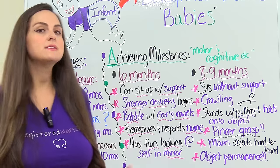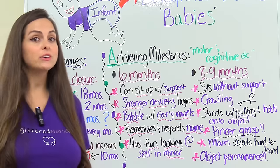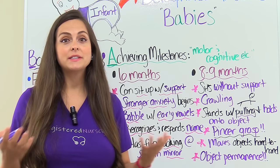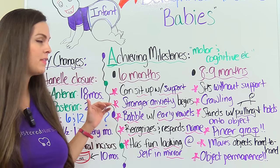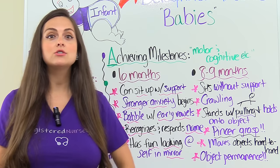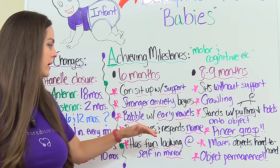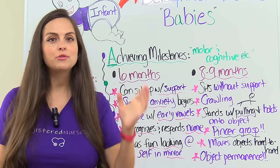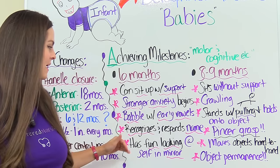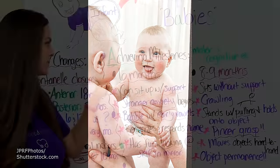Next is six months. At six months, the infant should be able to sit up with support. They will start to have stranger anxiety — whenever people come around them that they're not familiar with, they will not like that, may cry, and won't want to go to that stranger. The babbling from four months is starting to progress where they're going to have early vowel sounds in that babbling. They'll also be able to recognize and respond to their name, and will start to have fun looking at themselves in the mirror.